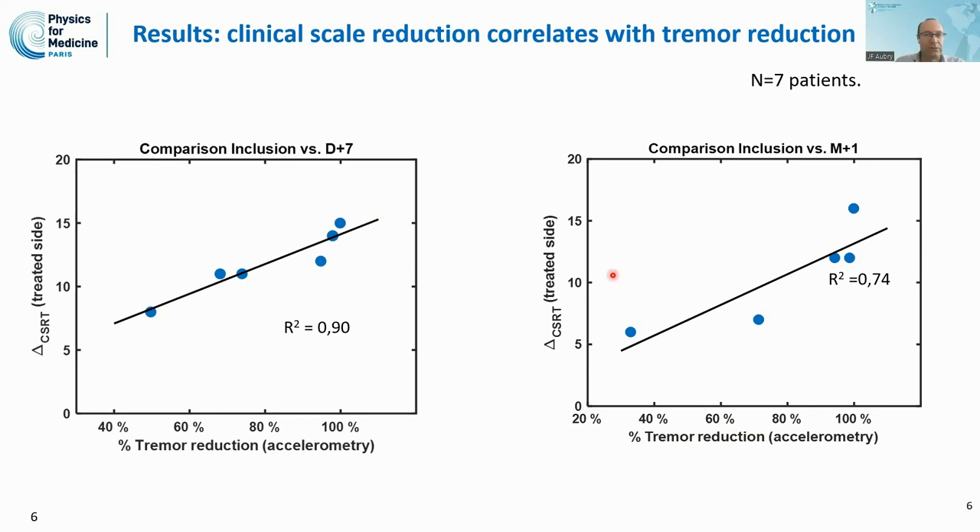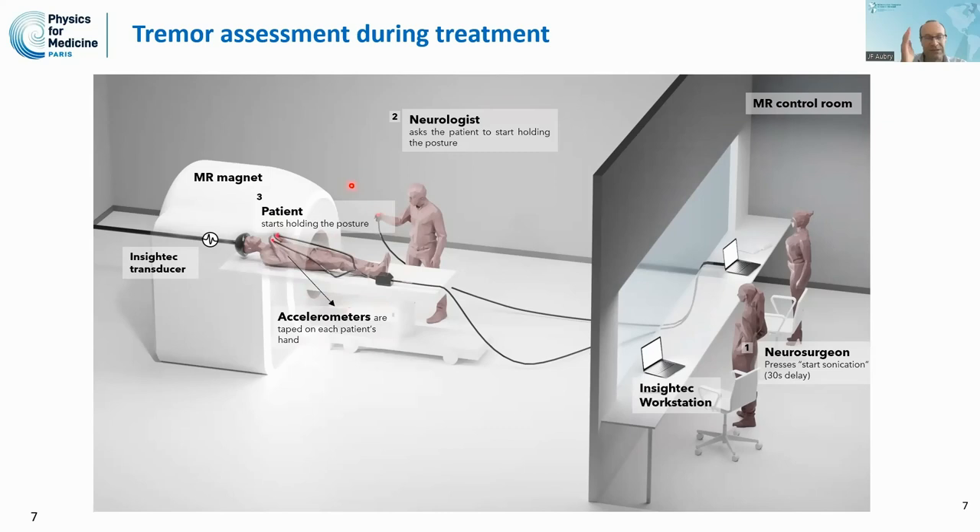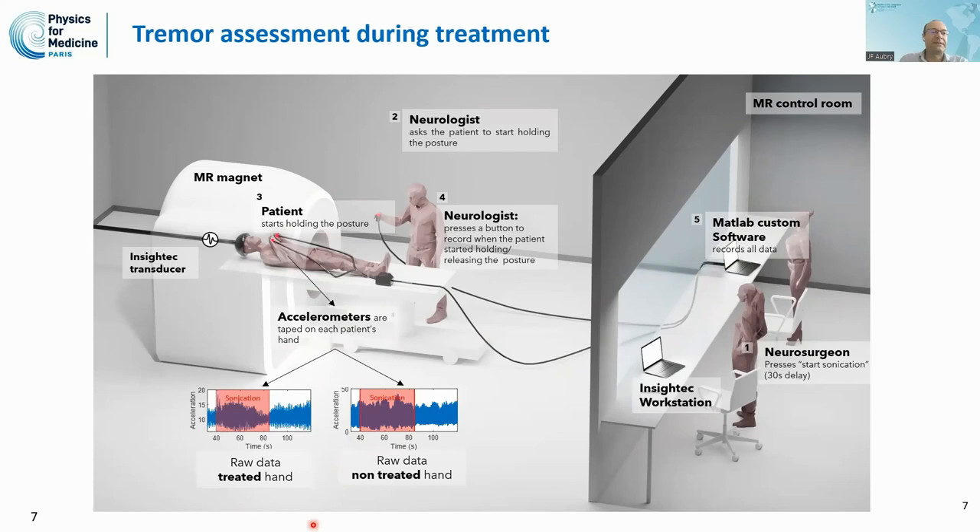We also performed measurements during treatment. The neurosurgeon presses the start sonication button. For those familiar with the Exablate neural system, there is typically a 30-second delay before sonication actually starts. The neurologist asks the patient to hold the posture and sends a signal, and once the patient holds the posture, we mark with a timestamp that the patient is ready. Thanks to accelerometers taped on each patient's hand, we record the signals on custom software giving us access to the raw tremor data inside the MR for both the treated and non-treated hand.